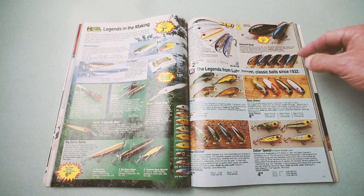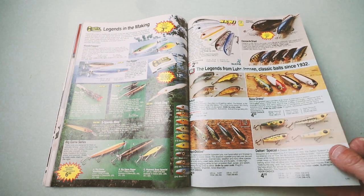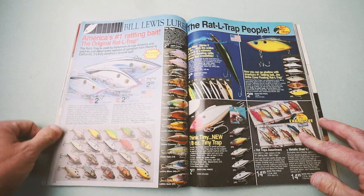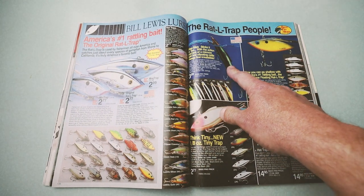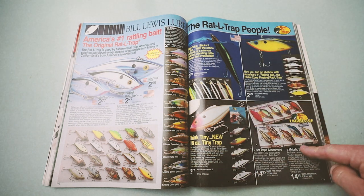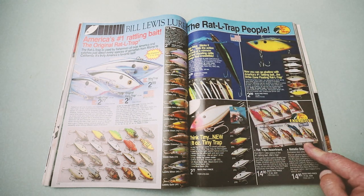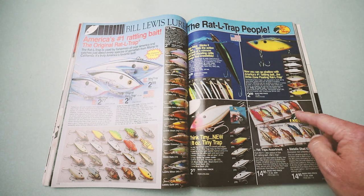This is a pretty cool spread of some baits that are long since out of commission. A nice spread on the classic Rattletrap — nothing too new over here, but they do have the Slapstick, as well as some different lure kits you probably wouldn't find anymore — the Metallic Shag Kit and the Hot Traps Assortment.